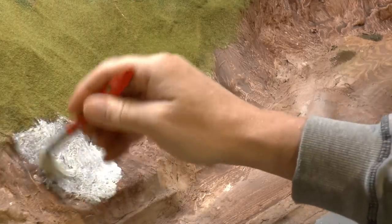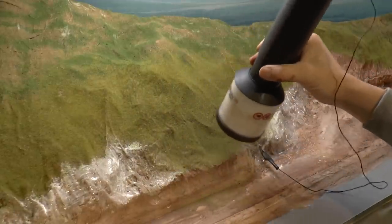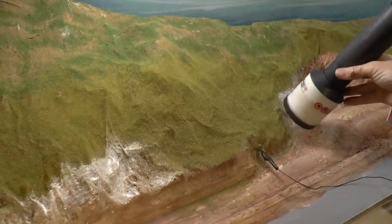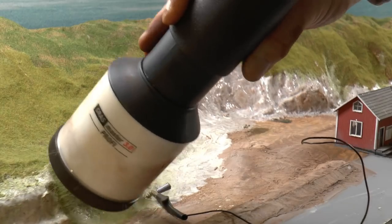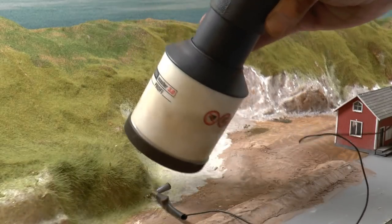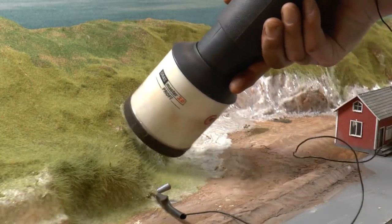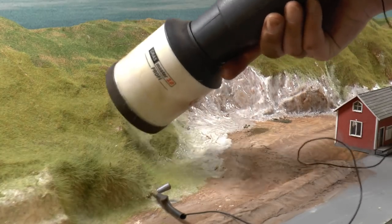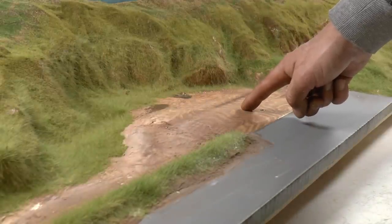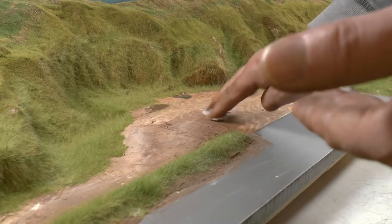One of the most common questions I get is how to get 12mm grass to stand up properly. The trick is not to load too much into your applicator, and to mix lengths — I use 2.5mm, 6mm, and 12mm together. As you can see, it's not a problem to get the 12mm grass to stand up. Another good tip is not to shake the applicator too much, but let the straws fly out from their charge rather than just falling out from the shaking movement.